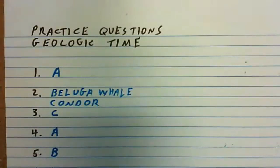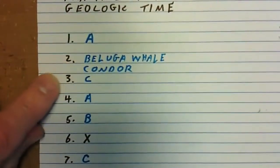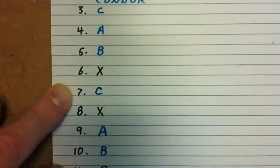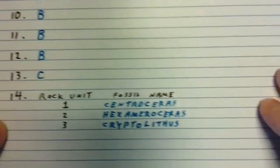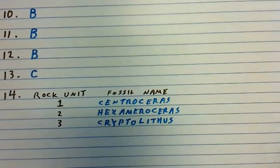Here are the answers to the practice questions on page 102 and 103 of the notes. One is A, two can be either beluga whale or condor, 3C, 4A, 5B, 7C, 9A, 10B, 11B, 12B, 13C, and for 14: Centroceris, Hexamoroceris, Cryptolithus for rocks 1, 2, and 3.